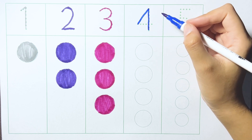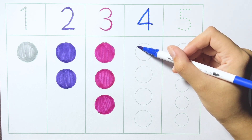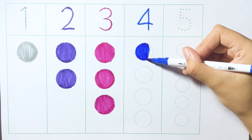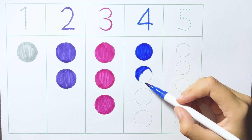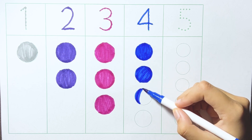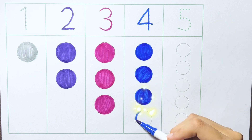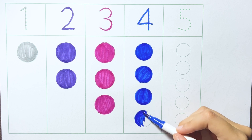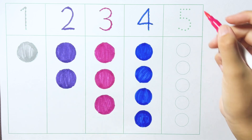Four. One. Three. One. Two. Three. Four. Two. Three. Three. Pink color.